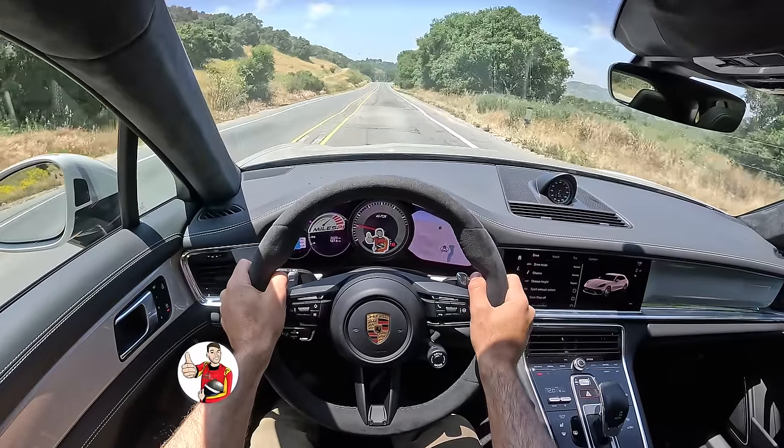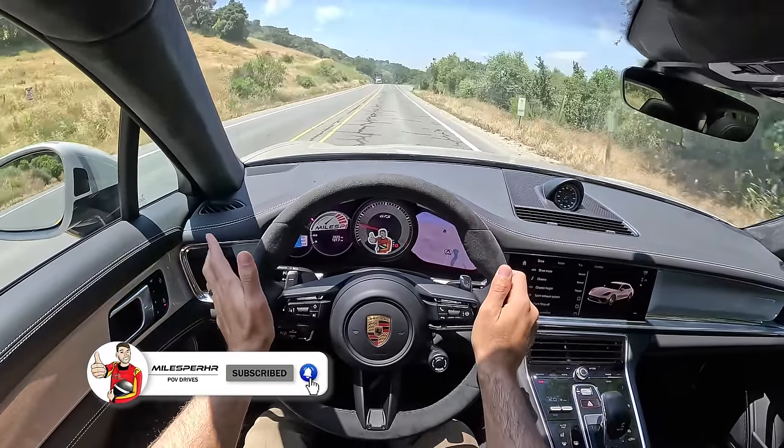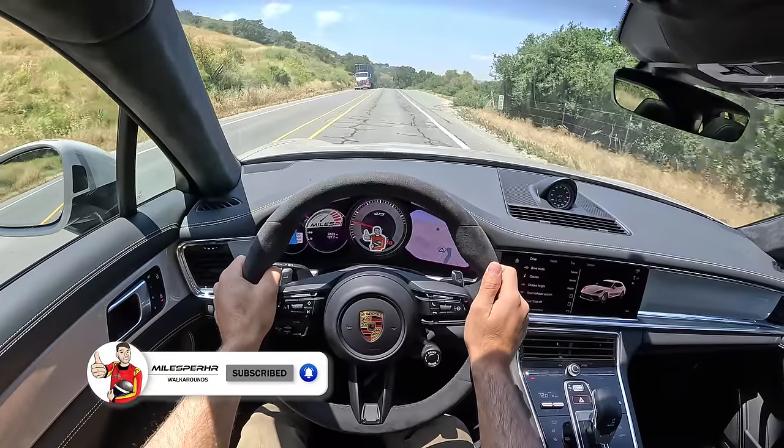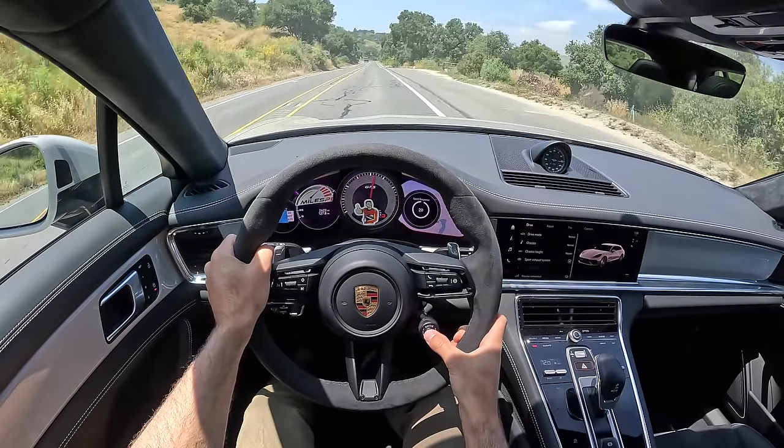I hope you guys have enjoyed this POV drive review. If you did, please like, comment, and share it. Subscribe to the channel, hit that bell to get notified, and I'll see you next time. I'll leave you with some push-to-pass power.